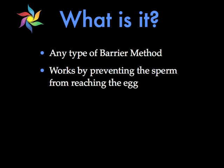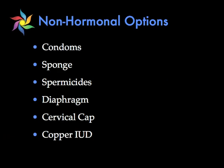Well believe it or not, birth control can be broken down into two main categories: non-hormonal and hormonal. Let's talk about non-hormonal first. Non-hormonal, just as the name implies, means it doesn't contain any hormones, and this is primarily your barrier methods of birth control. These types of birth control act as a wall that prevents the sperm from reaching the egg. Types of non-hormonal birth control include condoms, the sponge, spermicides, diaphragm, the cervical cap, and the copper IUD.